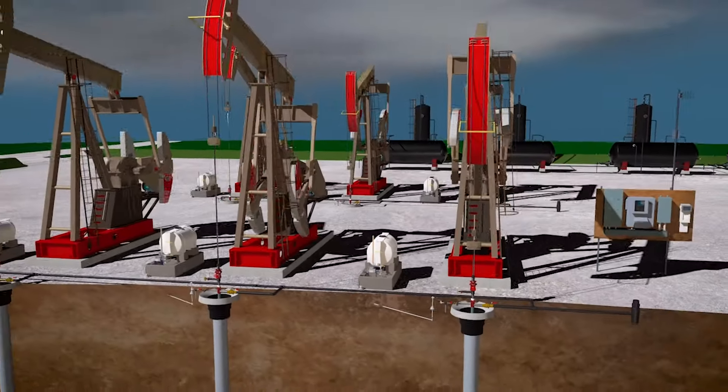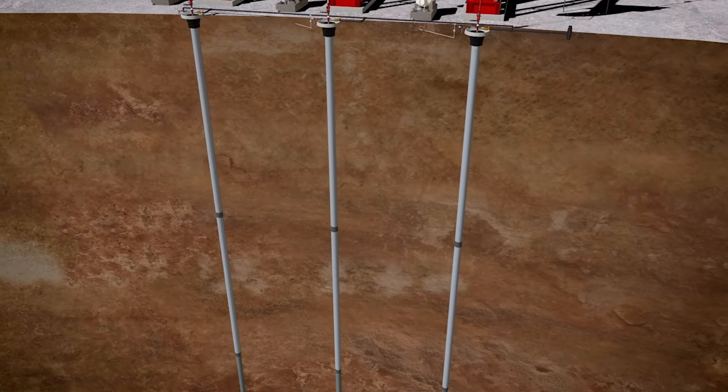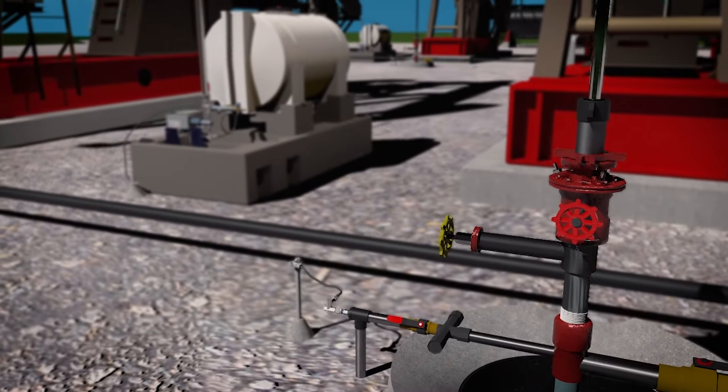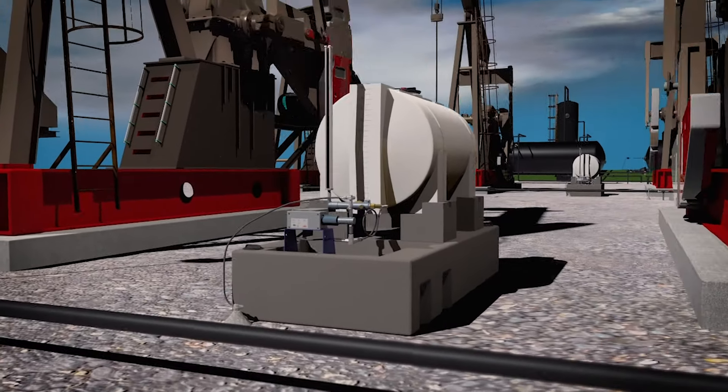Flatirons produces a custom blended, formation-specific, multi-purpose chemical that is injected into the slipstream of a rod pump system, then constantly monitored by our expert field techs. This is a true multi-purpose production treatment program that works effectively and efficiently.